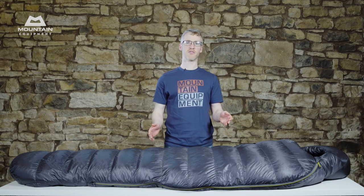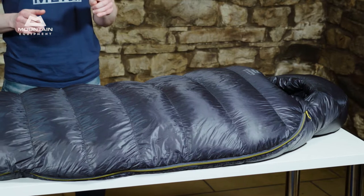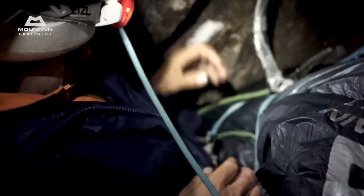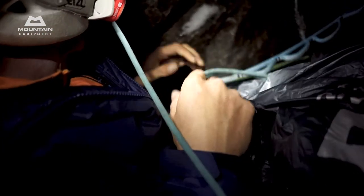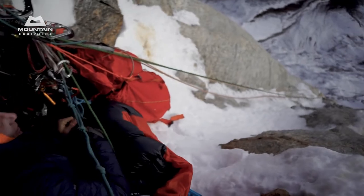The Extreme Light range of bags are for trips where every gram matters. Quite frankly, they're some of the finest lightweight sleeping bags available in the world. They're ideal for super light alpine climbing, backpacking, through hikes, and bikepacking. Well proven on some of the hardest peaks in the world and on some of the highest, most difficult routes, they're a favourite with our climbing team.